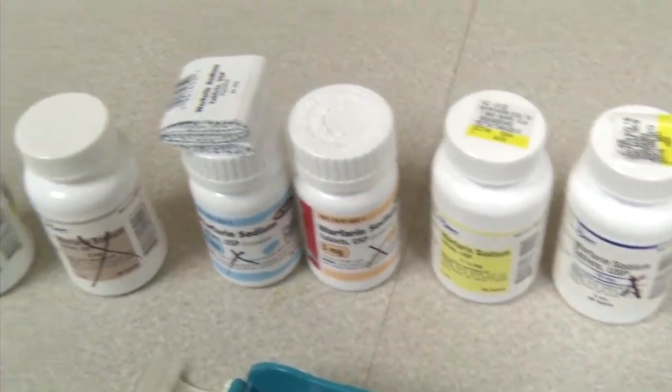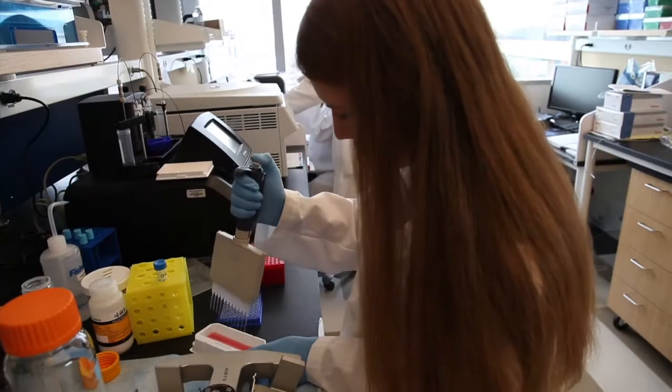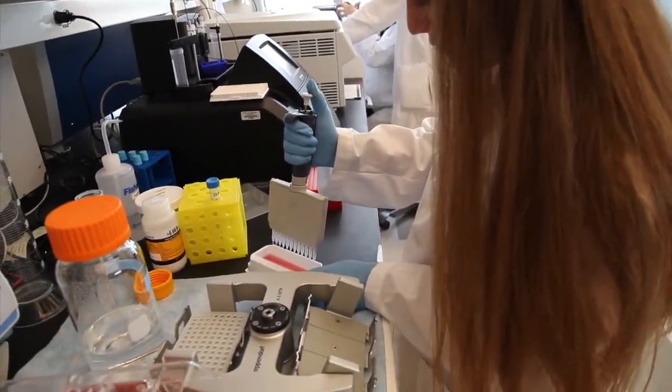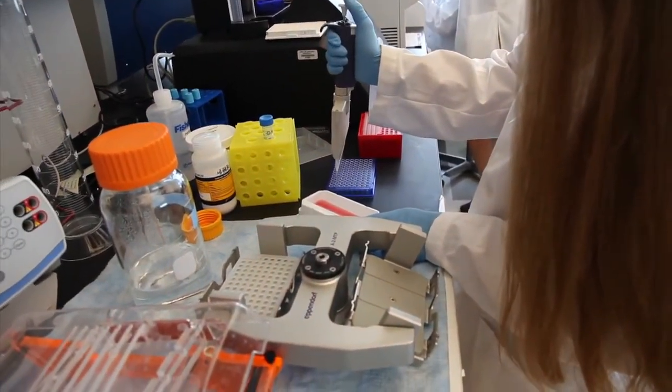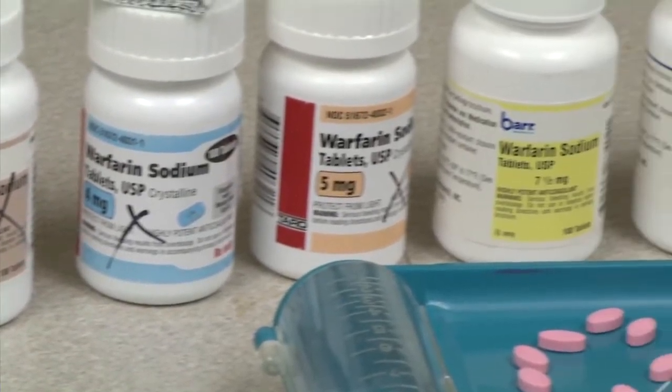Warfarin, also known as Coumadin, is challenging to prescribe because doctors must use trial and error to figure out the correct dose of the drug. Researchers discovered a common genetic variant that strongly influences the dose of warfarin needed in African Americans to deliver the blood-thinning drug safely and effectively.